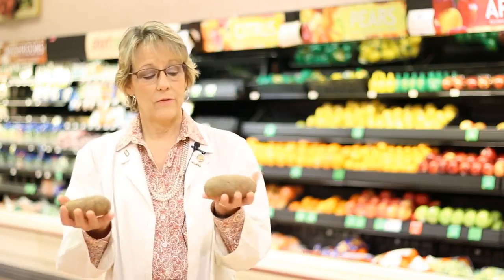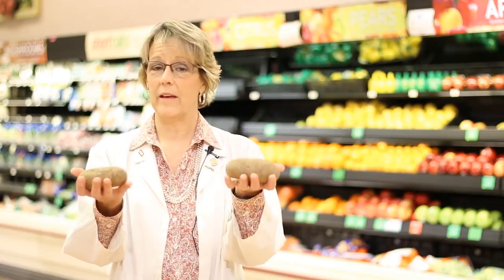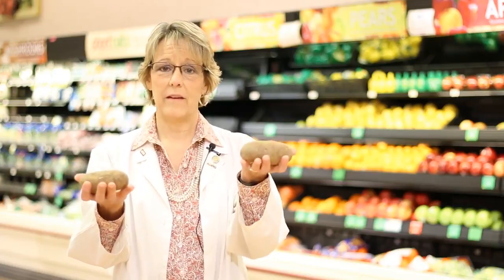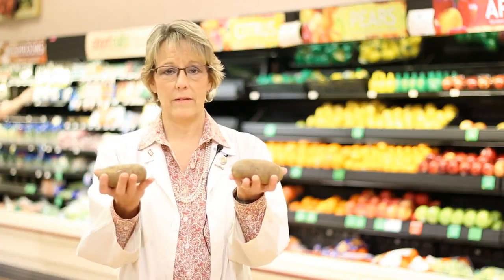Serving size is also extremely important. You can have two potatoes: one is a five-ounce potato with approximately 127 calories, and the other is a ten-ounce potato with approximately 215 calories. When we're looking at kilocalories, especially if we're trying to maintain weight or lose weight, calories can make a tremendous difference.